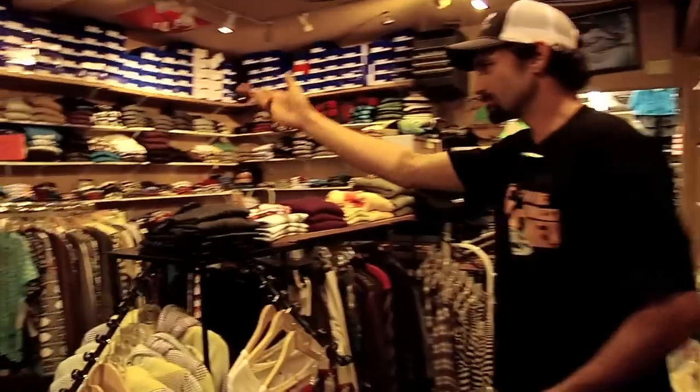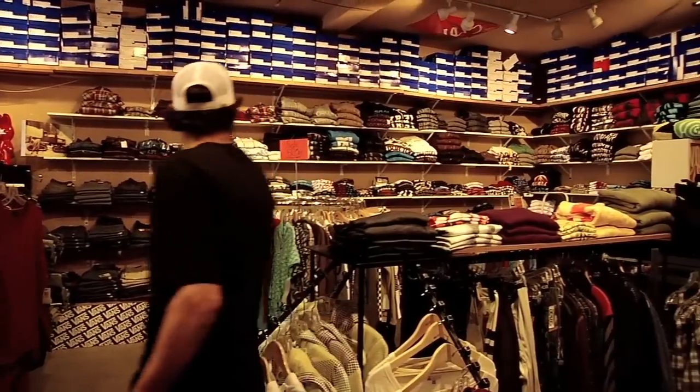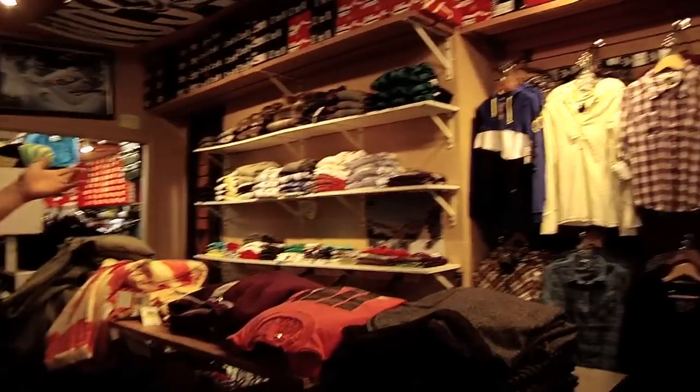Little clothing department. Got our denim over there, some flannels, hoodies, tees. Always stuff on sale. We got our little Vulcan wall going on. We got the girls going — juniors department. Lots of fresh gear for the ladies. Got to keep all the guys and girls happy when they come up in here.